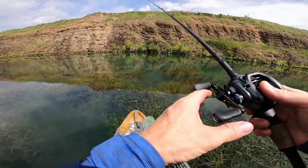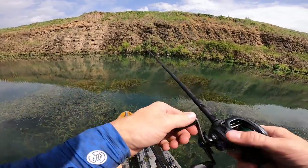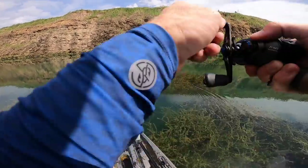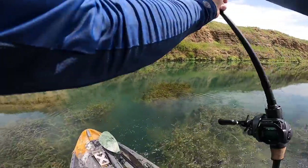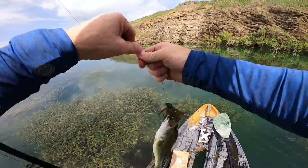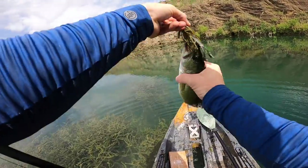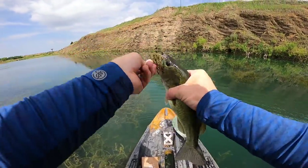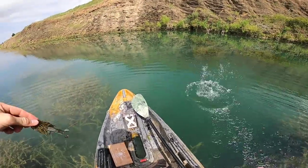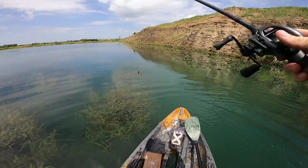Here we go y'all, looking like a dream! Got him — nice, first one right on the grass edge. Exactly what we were thinking — they're just over here in some deeper water. Nice man, first fish of the day. I bet there's a bunch of them right here — there's going to be a lot of bass right here, this is sick, let's go!